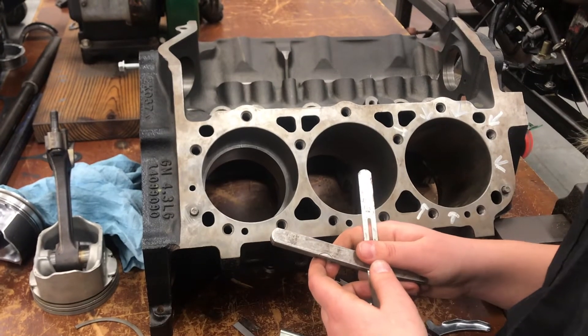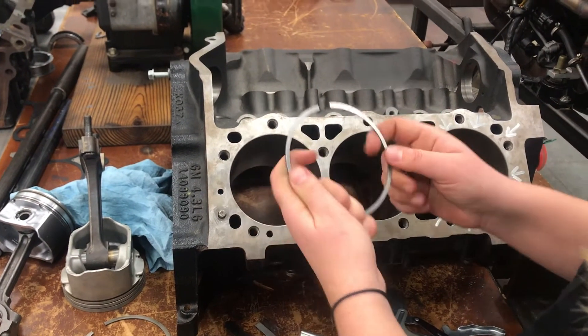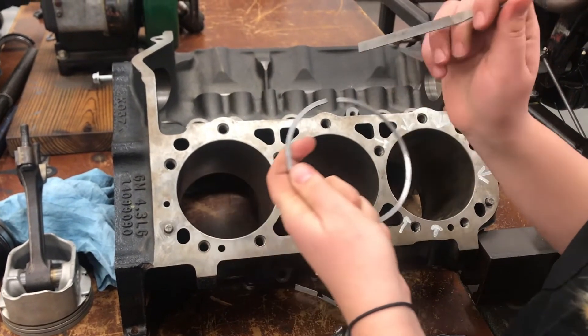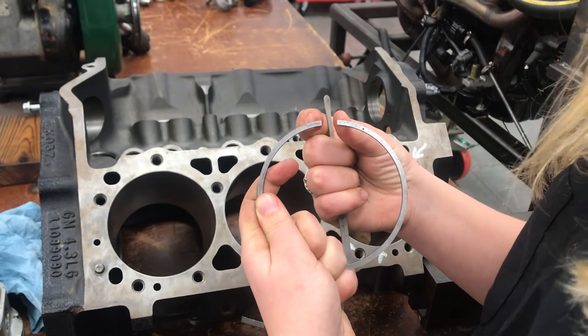In the case where your piston ring end gap is too small, you can take the piston ring and use a file to file down the ring in order to make the gap bigger and within the engine manufacturer's specs.